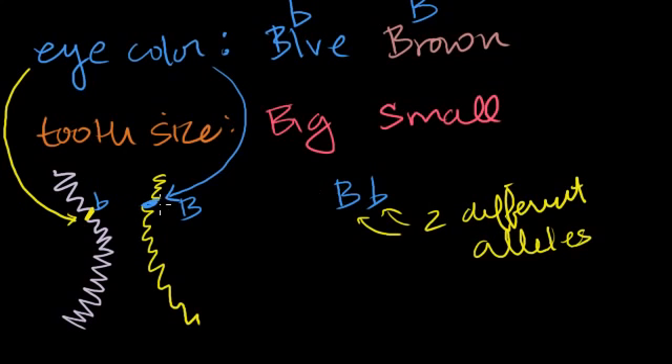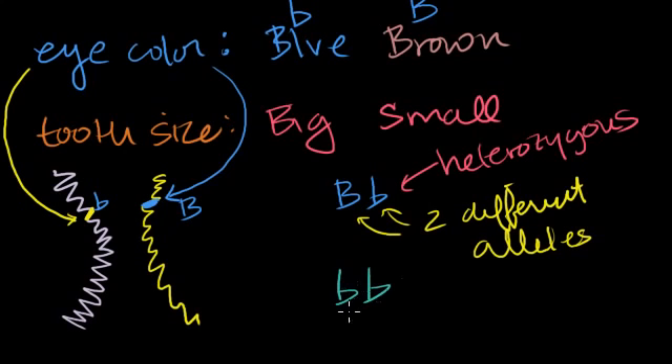When I have two different versions like this — one from my mom and one from my dad — I'm called a heterozygote, or sometimes it's called a heterozygous genotype. The genotype is the exact versions of the alleles I have. If I had the lowercase b from both parents — lowercase b, lowercase b — then I would have two identical alleles, and this genotype is called homozygous, or I'm a homozygote for this trait.